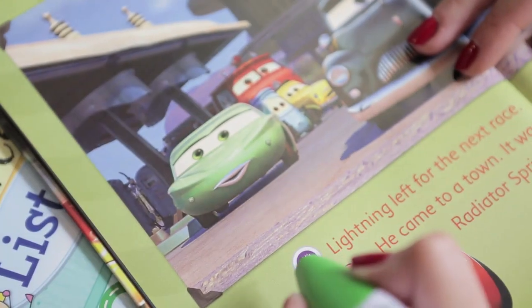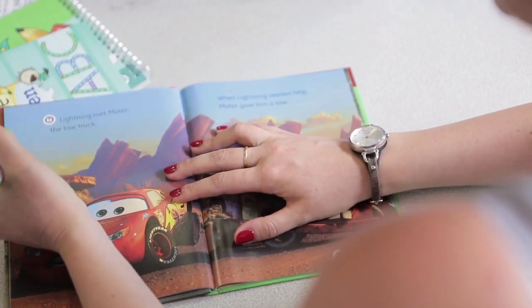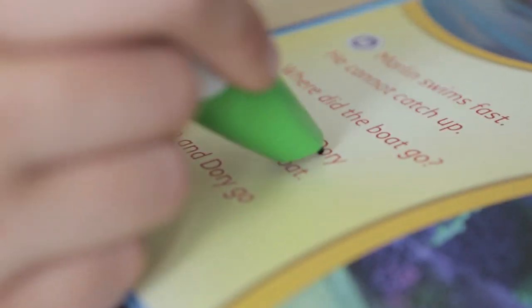One of the most beneficial things about the Leap Reader is that it features characters that the children have come across before, so immediately on seeing the Leap Reader they're engaged because they want to find out whether they know the stories or not. When they start reading, there are cues and prompts to help them when they're not sure about words.